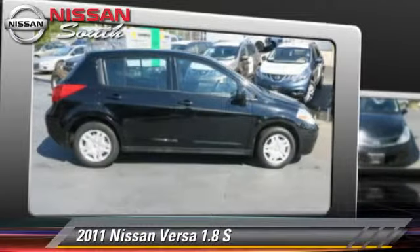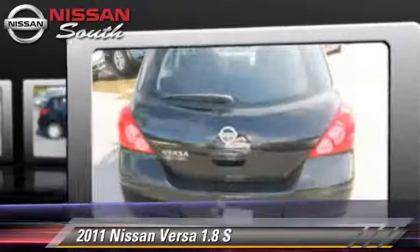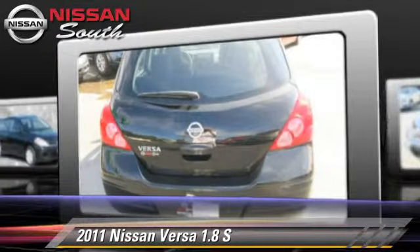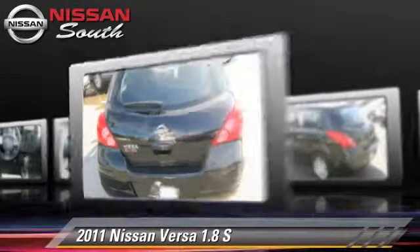The 2011 Nissan Versa 1.8 S. Powered by a 1.8-liter four-cylinder engine with an automatic transmission, this vehicle gets up to 32 miles per gallon. This Nissan features air conditioning,